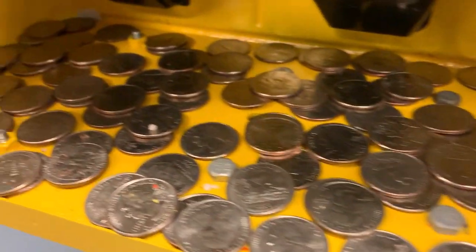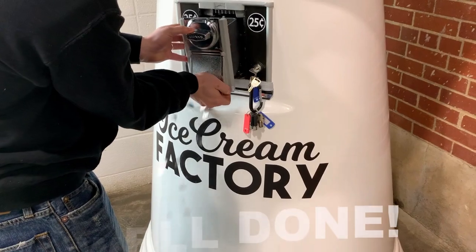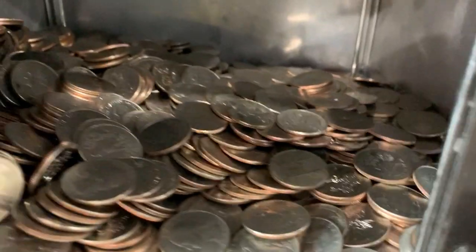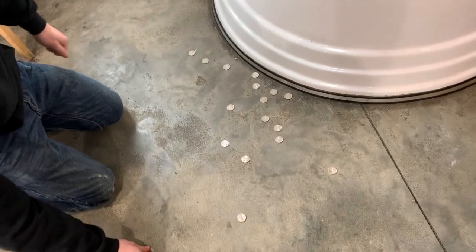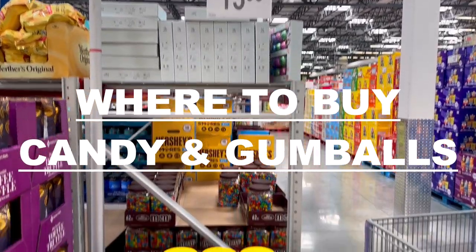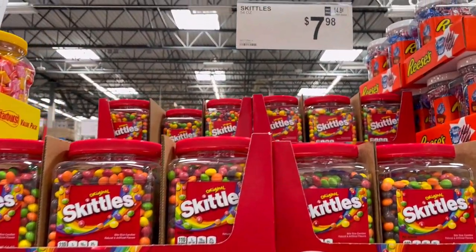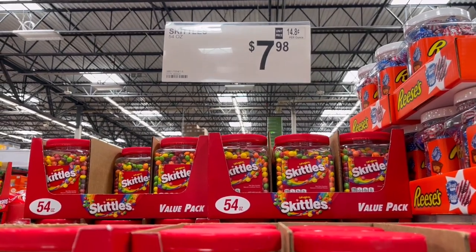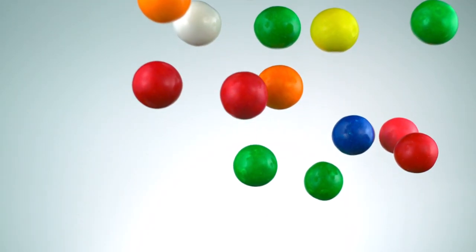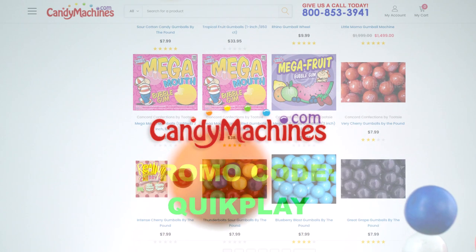If you've made it this far into the video, well done — you must be interested in increasing your bulk vending sales. If you implement even just a few of these tips, you will be on your way to earning more from your bulk vending machine business. One last tip: when running a bulk vending business you will also want to buy your candy in bulk to save money. We shop at our local Sam's Club and similar stores such as BJ's and Costco. For gumballs, however, we suggest using candymachines.com as they have the best deals, and you can save 10% by using the promo code QUICKPLAY.